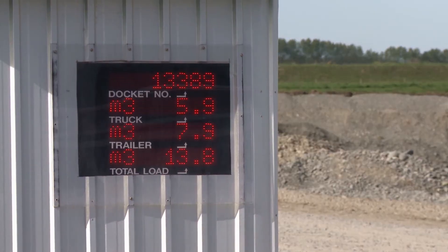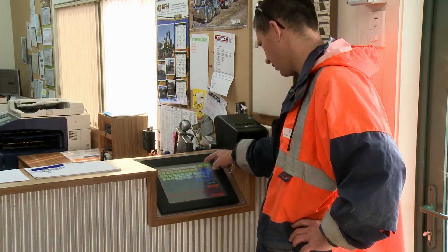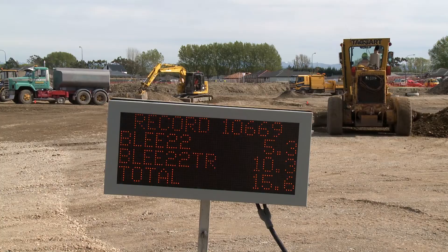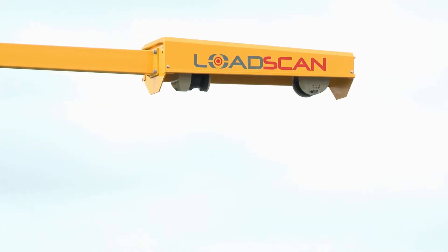LoadScan's customers have reported a huge increase in efficiency, with a considerable improvement in trucking factors using this system. LoadScan offers this total solution for on- and off-site haulage measurement and management, providing your company with an undeniable return on investment year in and year out.